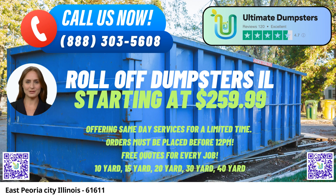One of the key advantages of using Ultimate Dumpster's in East Peoria is the wide range of dumpster sizes available. They offer roll-off dumpsters in 10, 12, 15, 20, 30, and 40-yard sizes, allowing customers to select the one that perfectly fits their requirements.